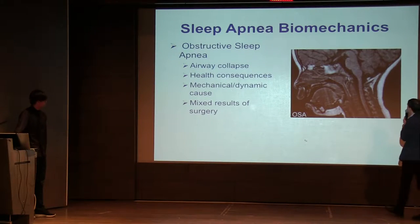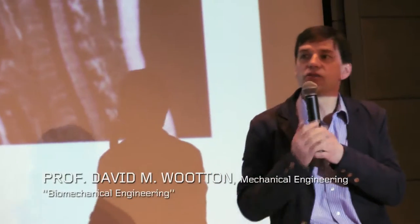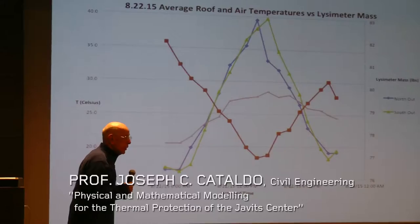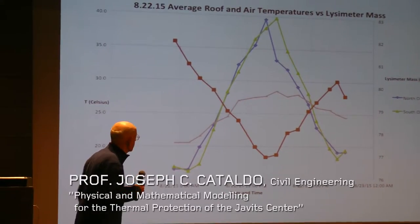What we've been trying to do is use biomechanics to better classify and quantify obstructive sleep apnea. We are also studying the green roof at Javits Center, including during the winter months.